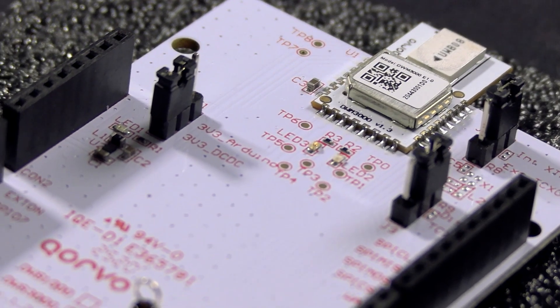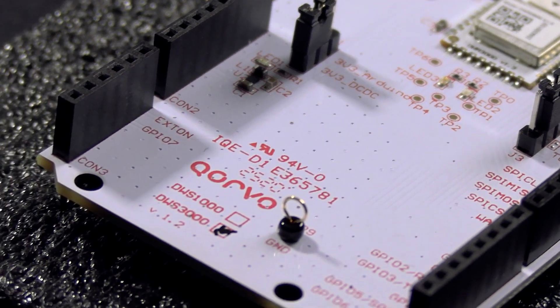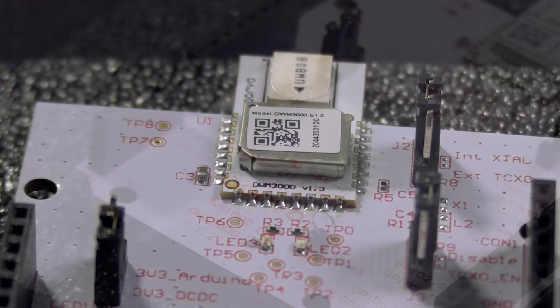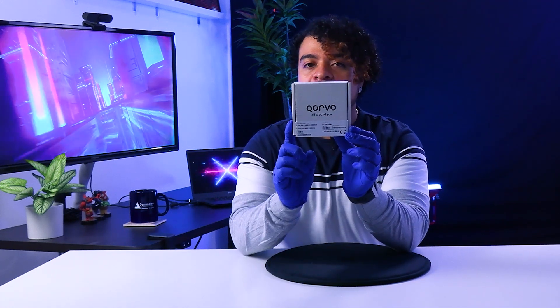Corvo DecaWave's previous ultra-wideband module, the DWM-1000, was released back in 2014 and was renowned for allowing real-time location tracking with extreme precision. Seven years later, Corvo DecaWave has now released the new upgrade to that module, the DWM-3000. Today at Symmetry, we'll be unboxing the DWS-3000 Arduino Shield.